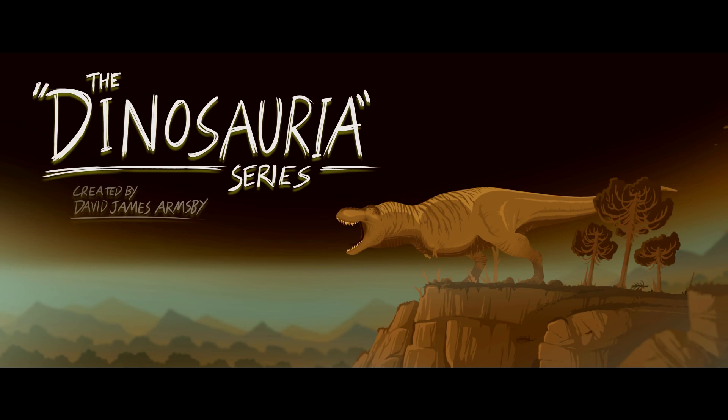Quick disclaimer: I know that this is meant to be more of a stylized view of these dinosaurs and not a strictly accurate documentary, but a lot is done well, especially the creature design, so I thought I'd have a look at it anyway.